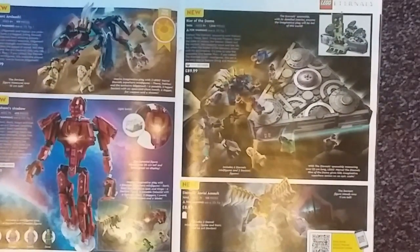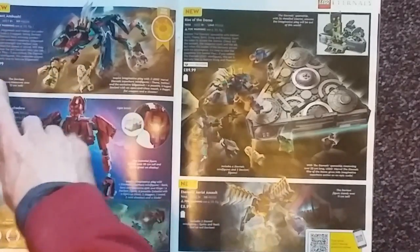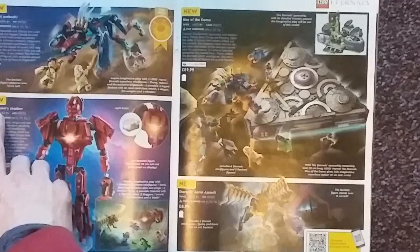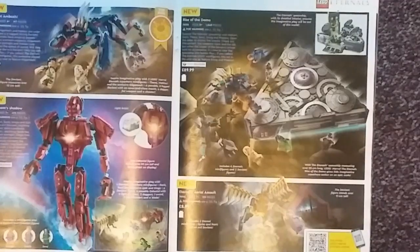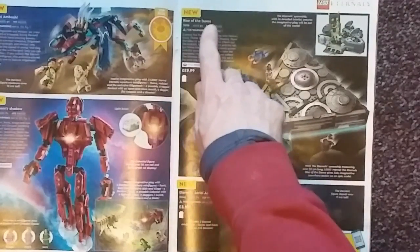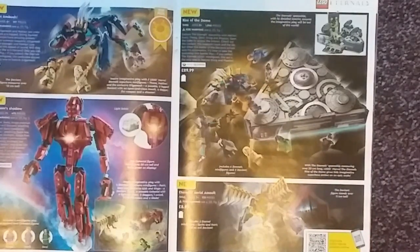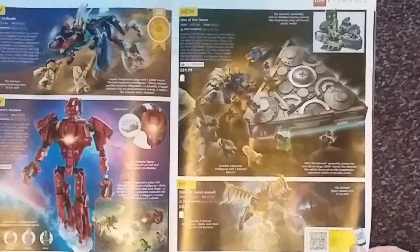Next we have LEGO Marvel, specifically the Eternals sets, which have only just released recently despite appearing in the January catalogue. We have the Deviant Ambush at 197 pieces selling for £17.99. The Ikaris Helms Shadow at 493 pieces going for £59.99. We have the Rise of the Domo with 1,040 pieces going for £89.99. And finally the Eternals Aerial Assault with 133 pieces at £8.99.